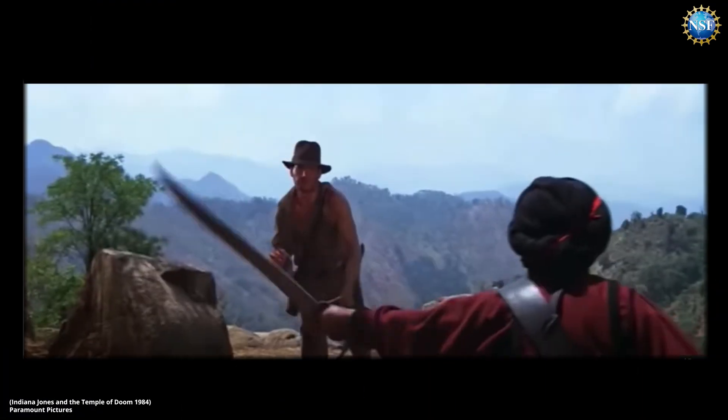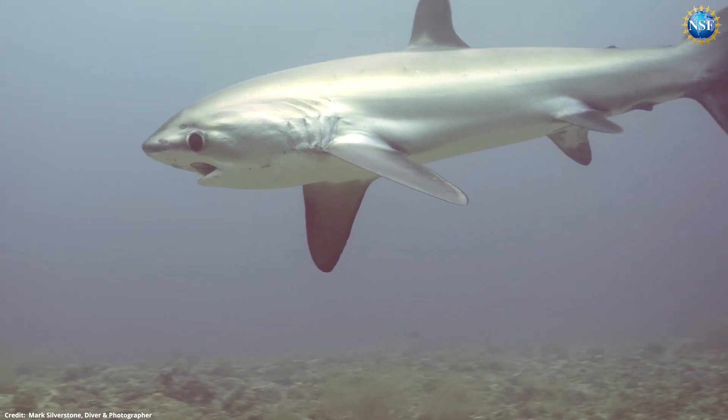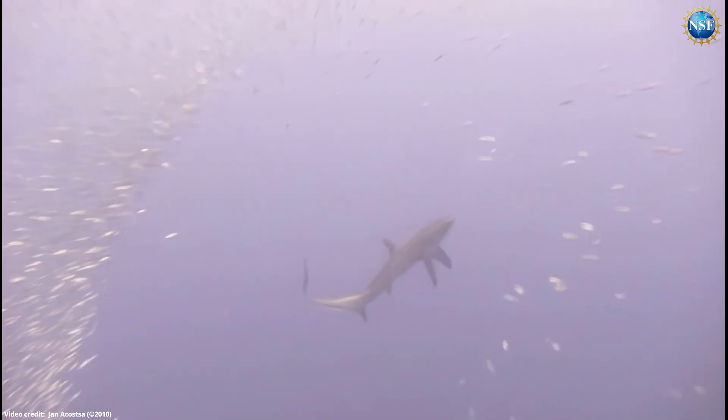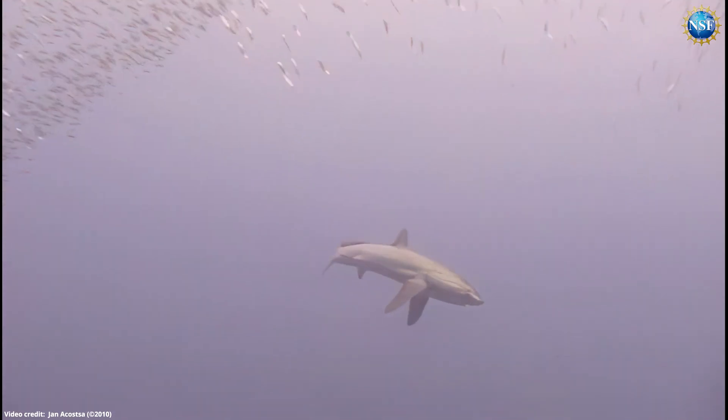Indiana Jones isn't the only one who has mastered the art of the whip. Meet the thresher shark. Its machete-like tail is used to slap and stun prey, allowing it to swallow multiple fish in one fell swoop.